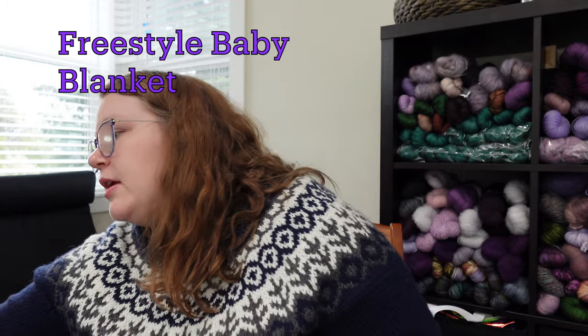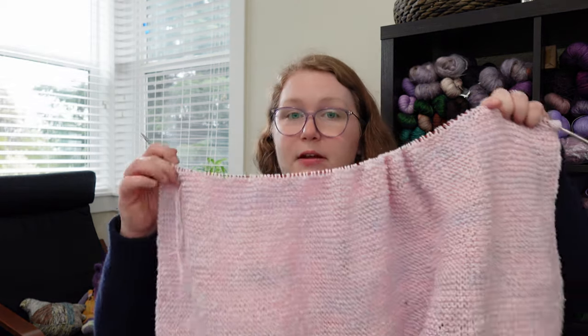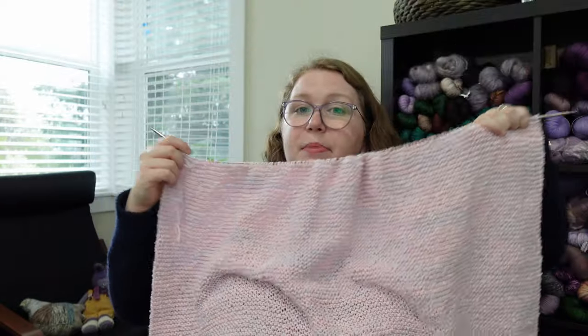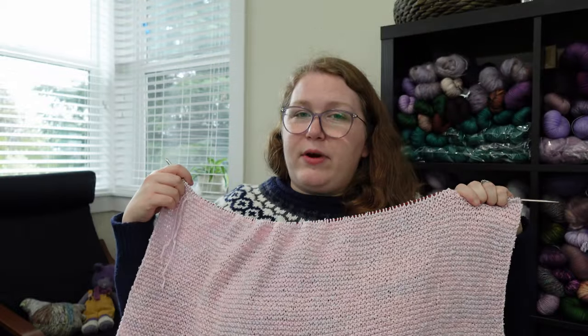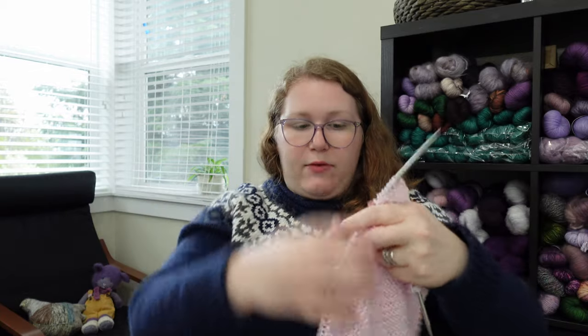Next I'll update you on my baby blanket. I told you in last week's podcast that I wanted this baby blanket done for my cousin's baby shower on Sunday. Guess what wasn't done for my cousin's baby shower on Sunday? This baby blanket. But I did make a lot of really good progress — I'd say I'm maybe halfway done. Oh gosh, that's horrible to think about.